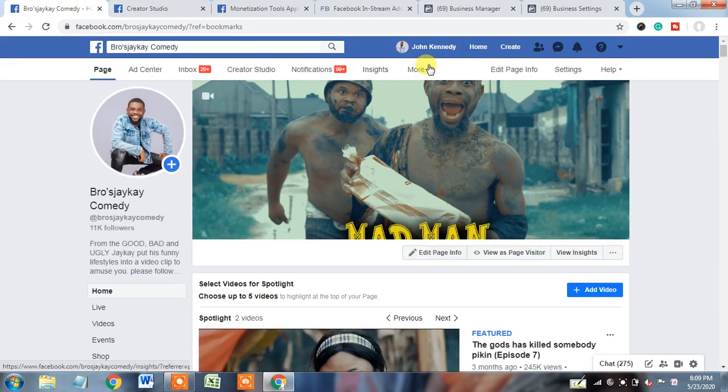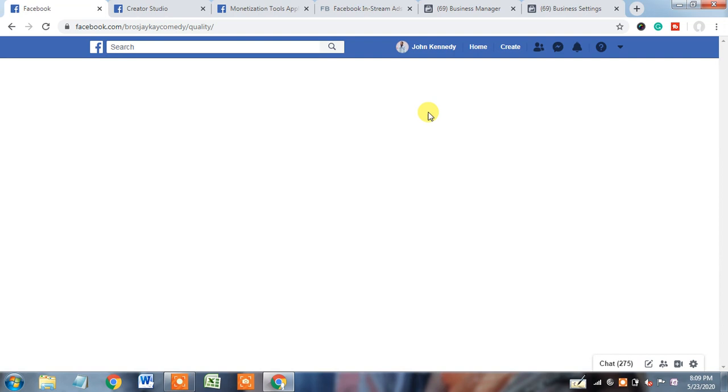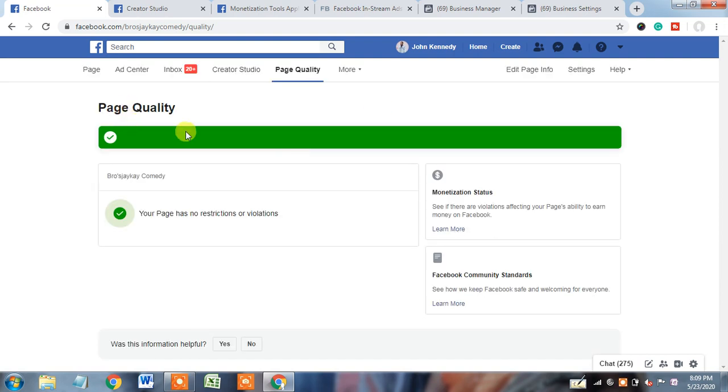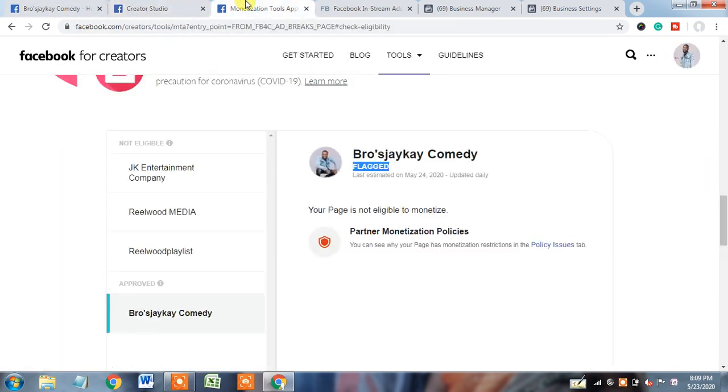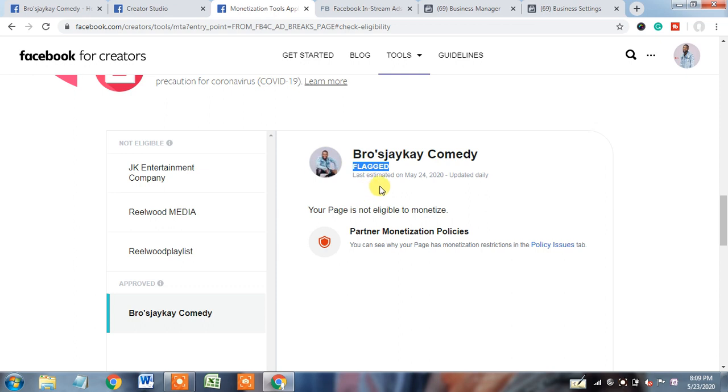So we will go to the page and check page quality — is there any issue with page quality or not. I click on page quality, and once it loads, you can see the page quality is 100% green. That means this page is not having any issue with page quality. Now the question arises: if page quality is absolutely green and policy issues are showing nothing, then why is this page showing a monetization flag?